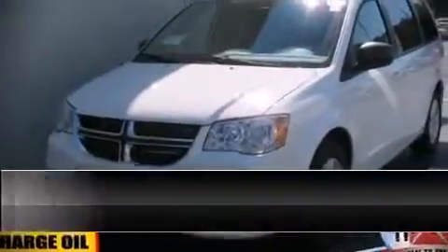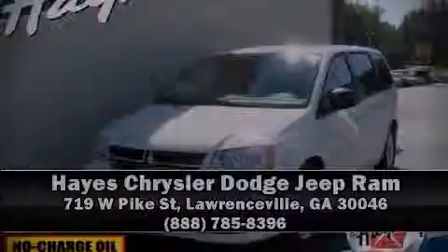Are you ready to experience this vehicle for yourself? Call now and schedule a test drive. We'll see you there.